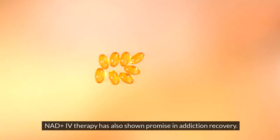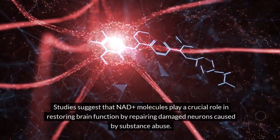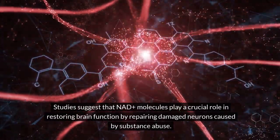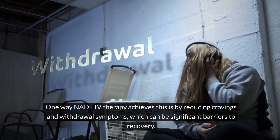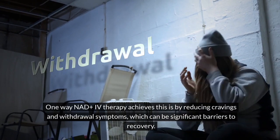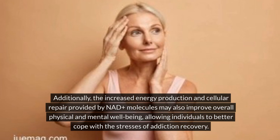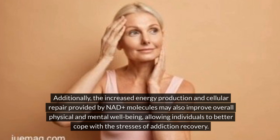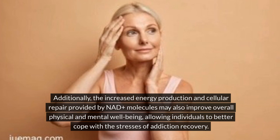NADH IV therapy has also shown promise in addiction recovery. Studies suggest that NADH molecules play a crucial role in restoring brain function by repairing damaged neurons caused by substance abuse. One way NADH IV therapy achieves this is by reducing cravings and withdrawal symptoms, which can be significant barriers to recovery. Additionally, the increased energy production and cellular repair provided by NADH molecules may also improve overall physical and mental well-being, allowing individuals to better cope with the stresses of addiction recovery.